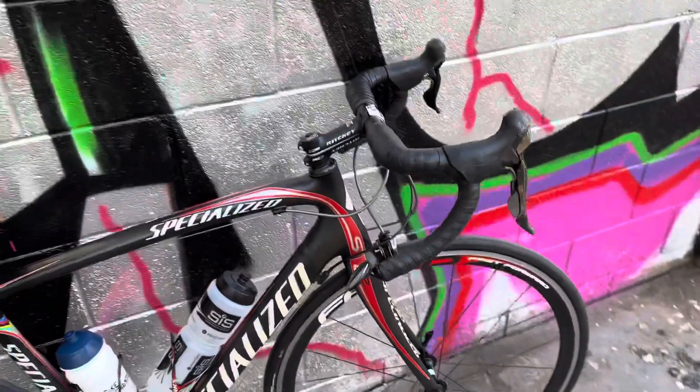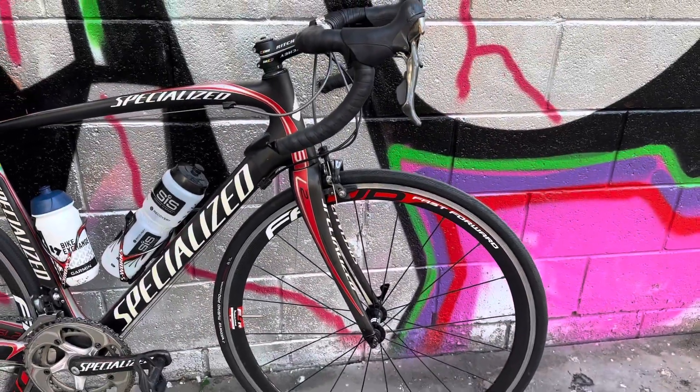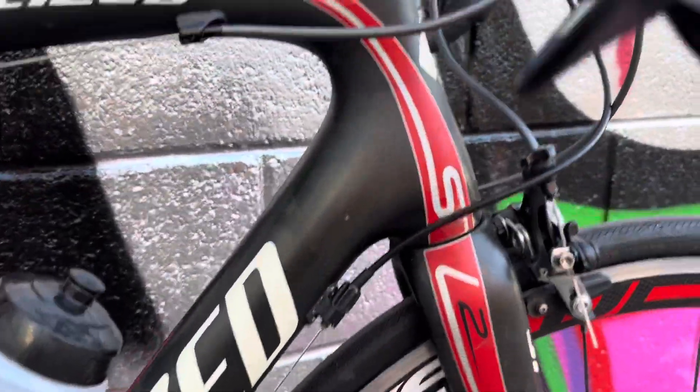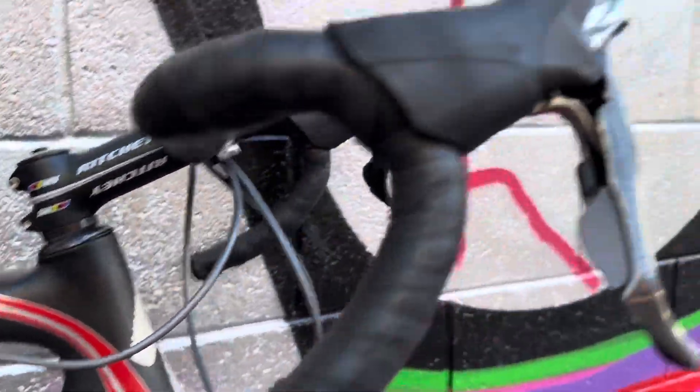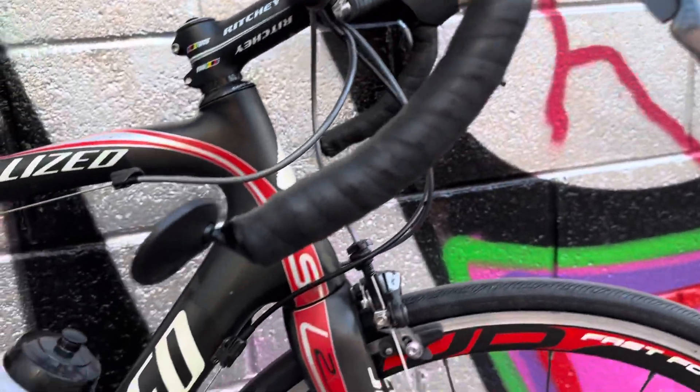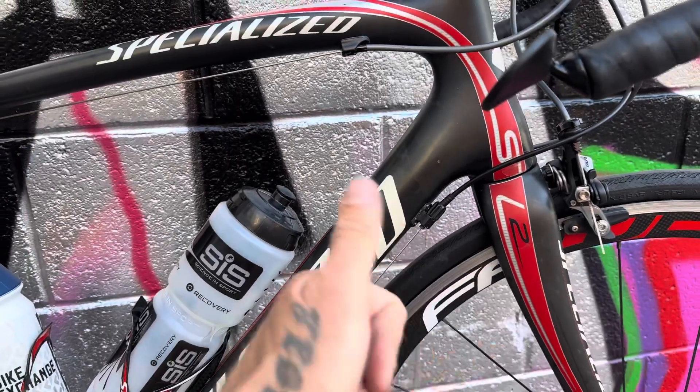I ride everywhere — never had a driver's license. This is a fantastic bike. Got it near-new secondhand — look at the condition — for $850 Australian as you see it. Dura-Ace 7900, very nice groupset. It still shifts fantastic. I do have the latest S-Works SL8, and this bike I prefer.